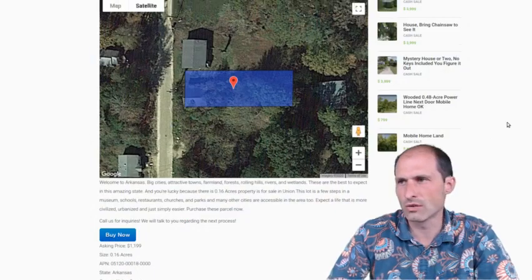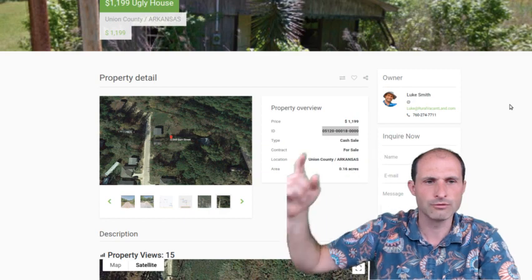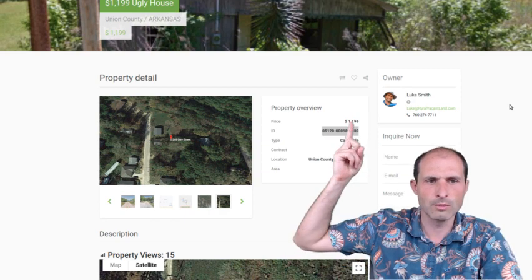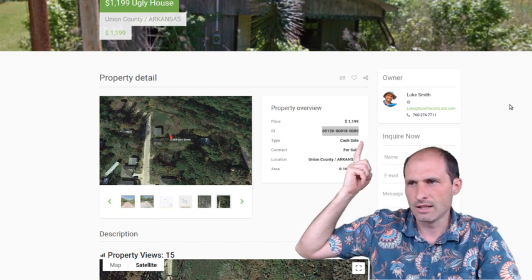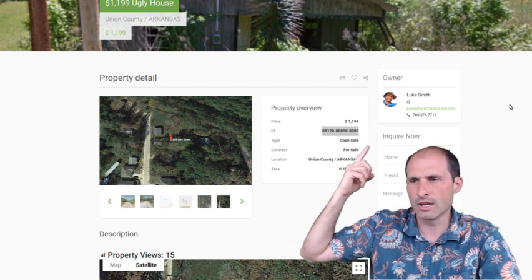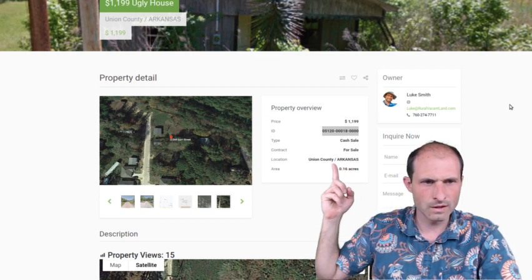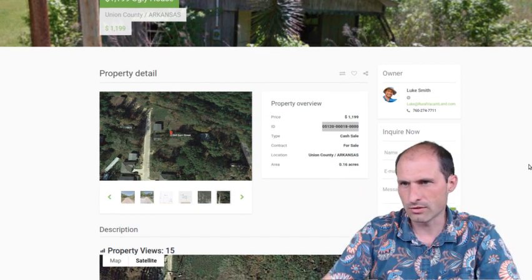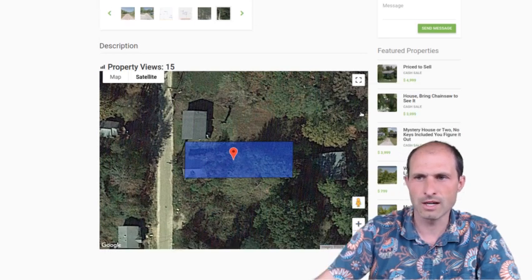Let's jump into the website. It's on ruralvacantland.com. It's got my phone number up here — Luke Smith — if you want to talk to me more about the house. There's the price, $1,199. There's an APN number you can look up. This one is in Union County, Arkansas. It's 0.16 acres, and there's some more information. I've got some pictures, diagrams of the property, and the area.